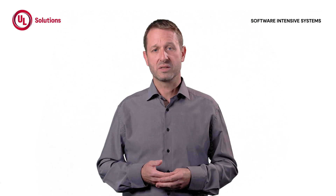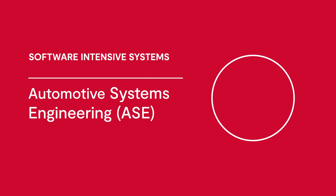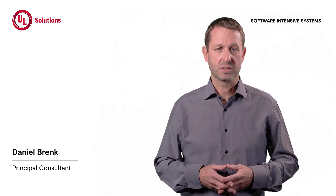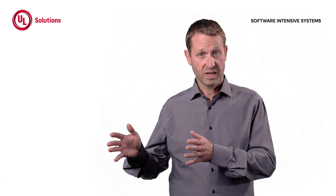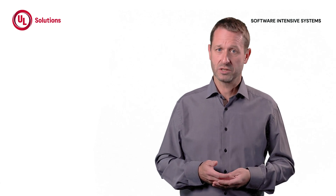Systems engineering is one answer to this complexity. My name is Daniel Prenk. I am a principal consultant and trainer at UL Solutions. My systems engineering expertise covers the development of automotive systems that must be both functionally safe and highly available. Within UL Solutions, I also lead our community of practice for systems engineering.